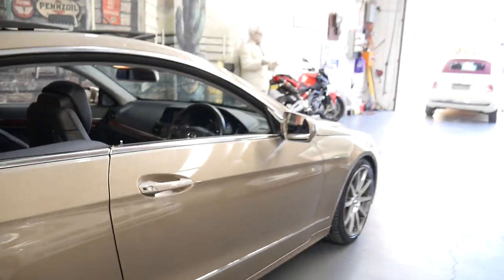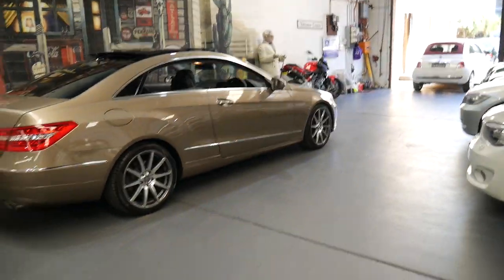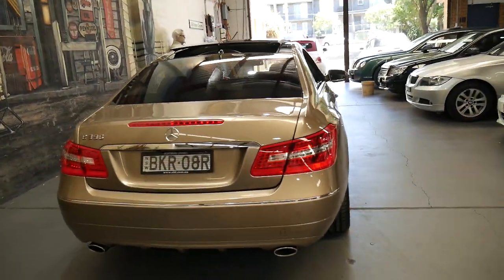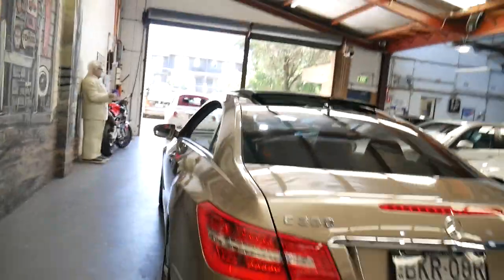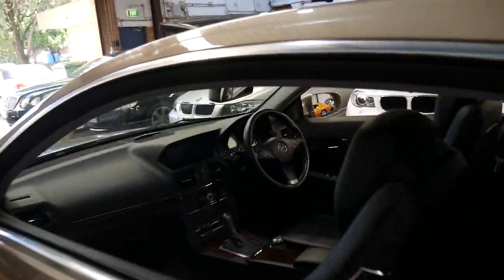It drives beautifully — I have driven it. And I think to be able to buy an E350 Coupe with under 100,000 kilometres for less than $40,000 is remarkable. The E350 also has the twin exhaust system and they sound fantastic. It's also got tinted windows, which has probably helped keep this interior in such good condition.